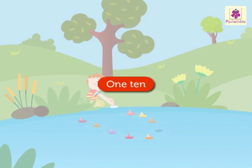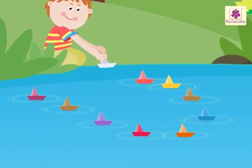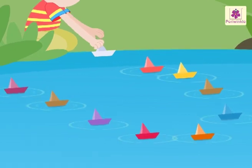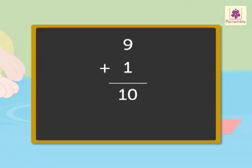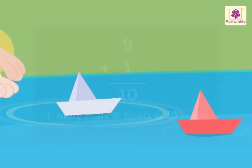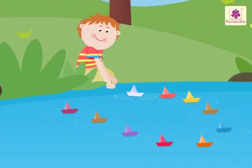Let's learn ten at this beautiful pond. Look, Abby has made nine boats. Now he has made one more boat. How many boats did he make? One more than nine boats is ten boats. So, Abby made ten boats in all.